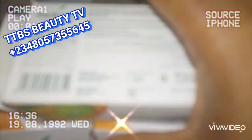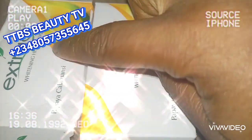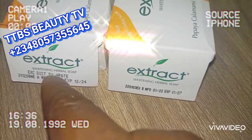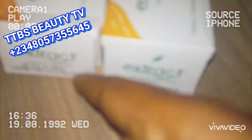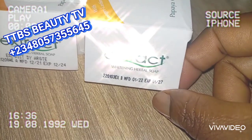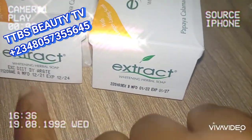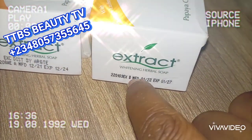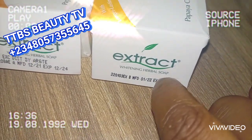I'm going to set this aside and talk about the two imported ones. Look at this part — on this particular one, after where 'Extra Soap' is written, you can see it mentions a distributor, the batch number, manufacturing date, and expiry date. The other one only has the expiry and manufacturing dates. The one that carries more writing here — including the distributor's name and address — is the original. The one that does not carry a distributor's address or name is the fake imported one.